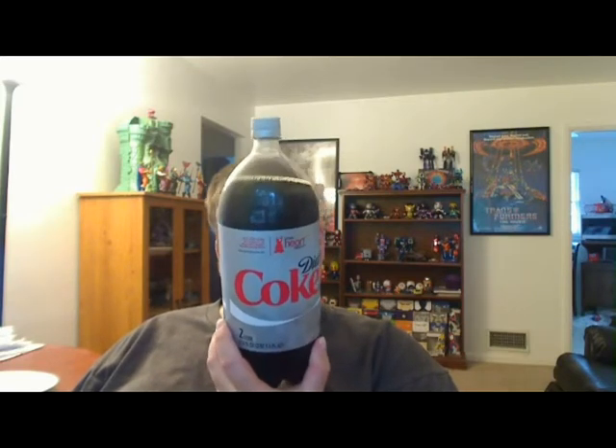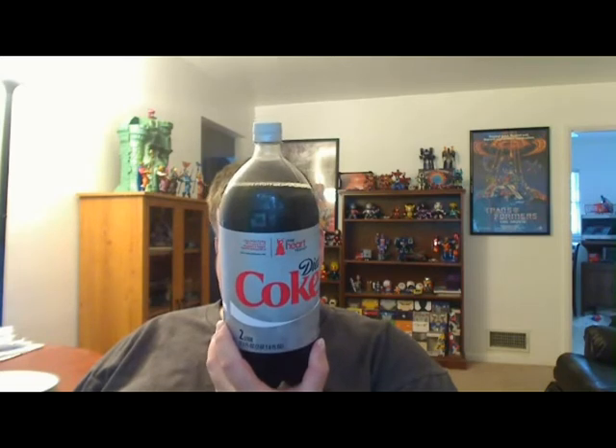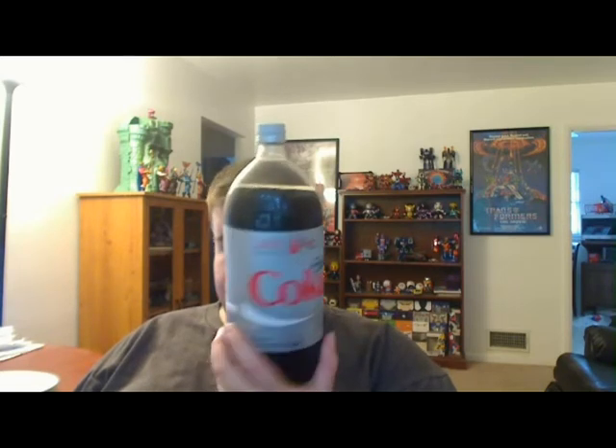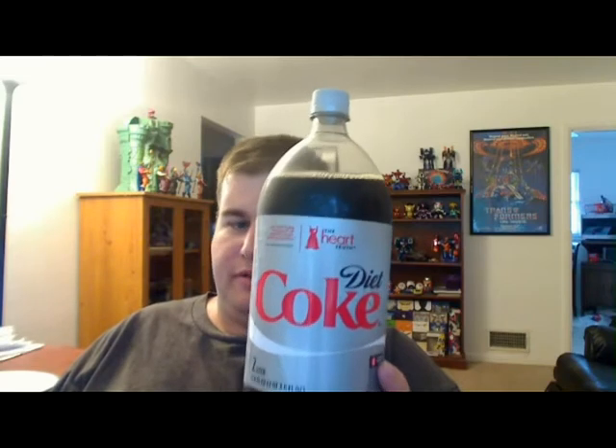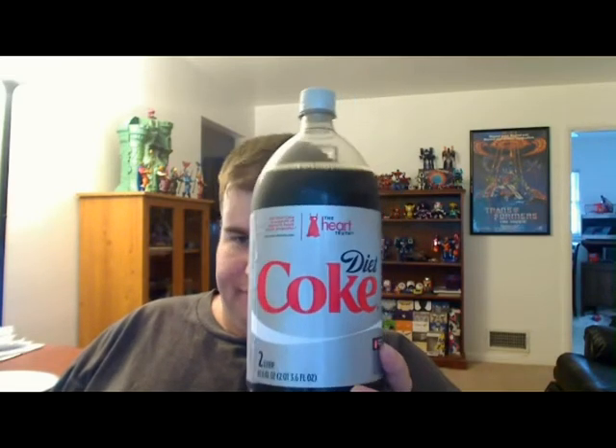Hey guys, DFD and Mike here. As you can see, I've got a bottle of Diet Coke in my hand. Now, this is the normal bottle of Diet Coke that we've had — a 2-liter bottle for, I don't know, 25 years, okay?